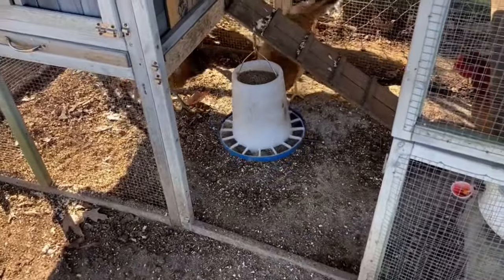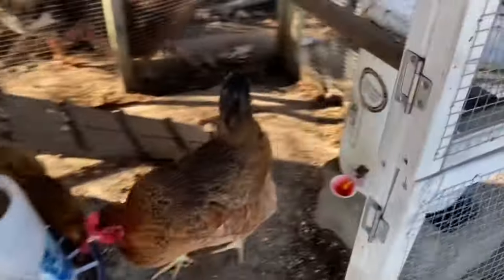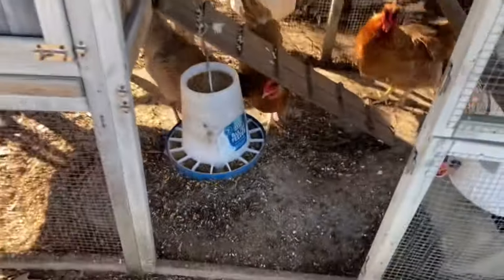Alright, I just filled up that feeder too, and I filled up the water the other day so I think their water is good.